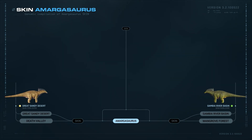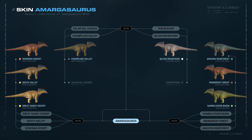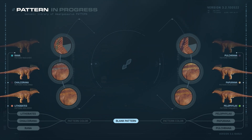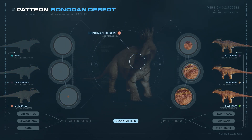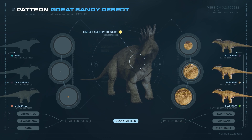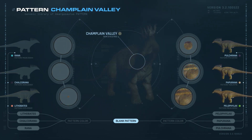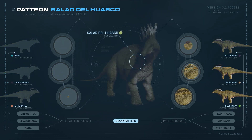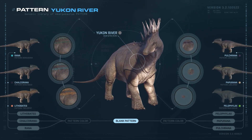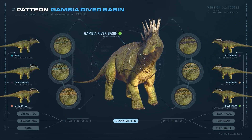There are various skins available for the Amargosaurus, and each comes with different patterns. Available biomes include: Sonoran Desert, Death Valley, Great Sandy Desert, Champlain Valley, Sierra del Huasco, Limpopo River, Kilian Mountains, Yukon River, Svalbard, Amazon Rainforest, Mangrove Forest, and Gambia River Basin.